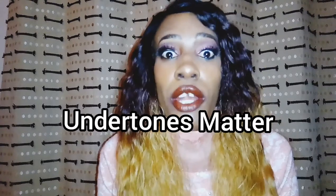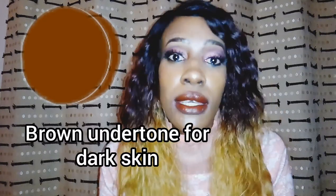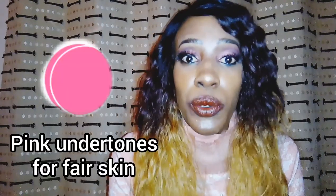When it comes to nudes, the rule of thumb doesn't apply — what matters is the undertones, which is the background color of the lipstick. For dark-skinned girls, brown undertones are most flattering, so if your nude has a brown undertone it's going to flatter a dark-skinned person. If your nude has a pink undertone, it's going to flatter a fairer-skinned person. So my fellow Africans, my fellow dark-skinned people, look for nudes with brown undertones — even if it's a light nude with brown undertones, it's going to flatter you.